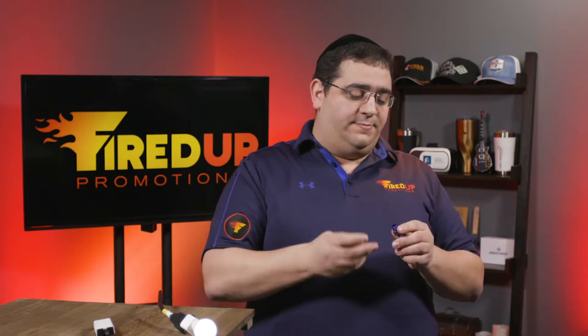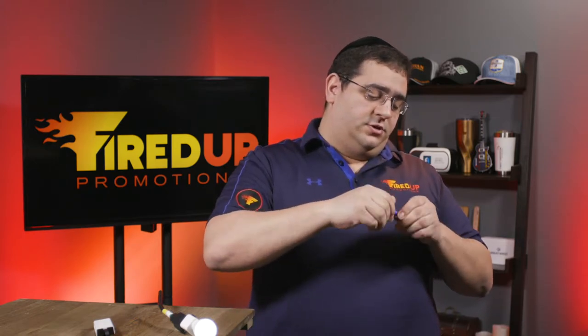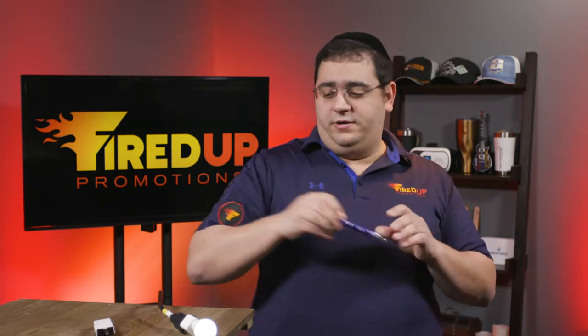I actually used one the other day to fix a cabinet around the house. And when you're done with it, you put the bits back, screw it in, screw the top back on, and you're good to go.